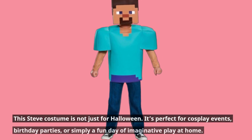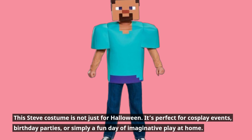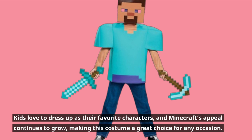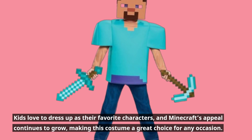This Steve costume is not just for Halloween. It's perfect for cosplay events, birthday parties, or simply a fun day of imaginative play at home. Kids love to dress up as their favorite characters, and Minecraft's appeal continues to grow, making this costume a great choice for any occasion.